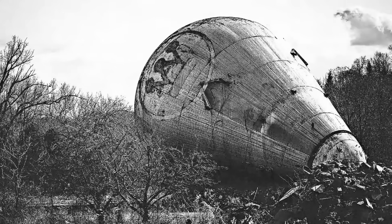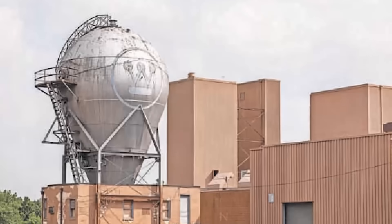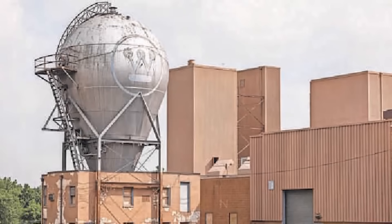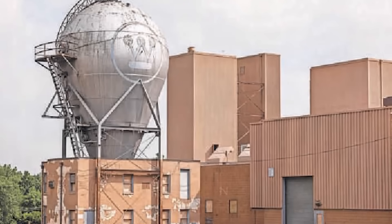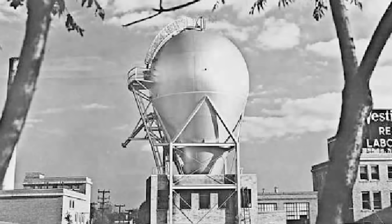Unfortunately, in recent years it's faced significant challenges in preservation, and its use has been completely abandoned. So stay tuned to learn why, as today we discover the history of the Westinghouse Atom Smasher. I'm your host Ryan Sokash, and you're watching It's History.